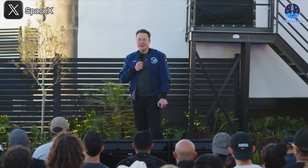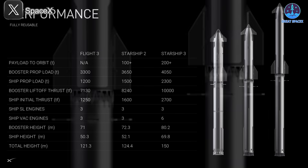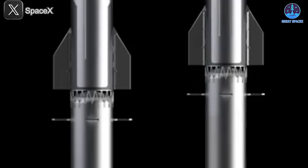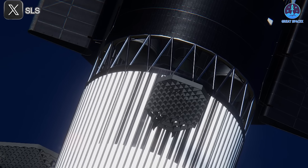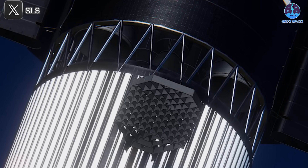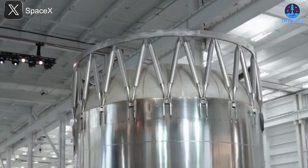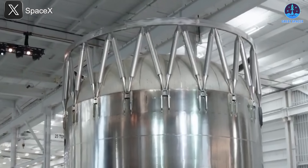Back in 2024, during SpaceX's internal company update, Musk teased a radical redesign of that very hot staging ring. Drawing inspiration from the Soviet N1 rocket's jettison mechanism, he hinted at a new V3 configuration that could push the envelope further. Until now, that upgrade existed only in CAD renderings and animations. On stage at the 2025 company talk, however, the prototype finally made its public debut.